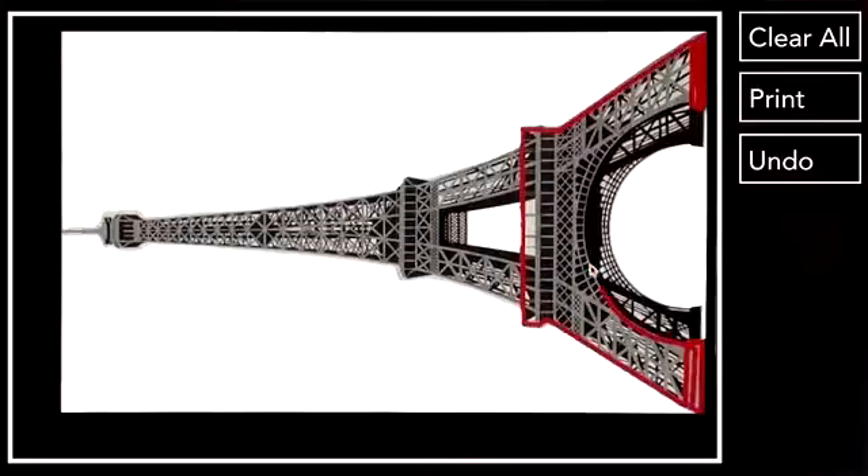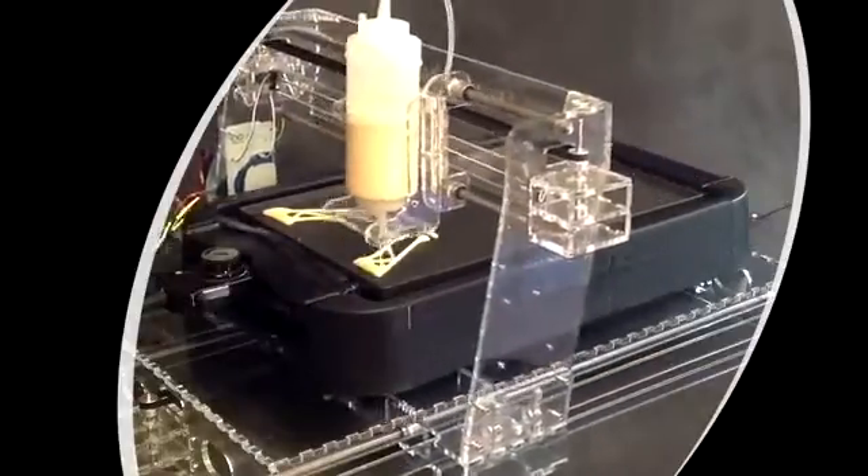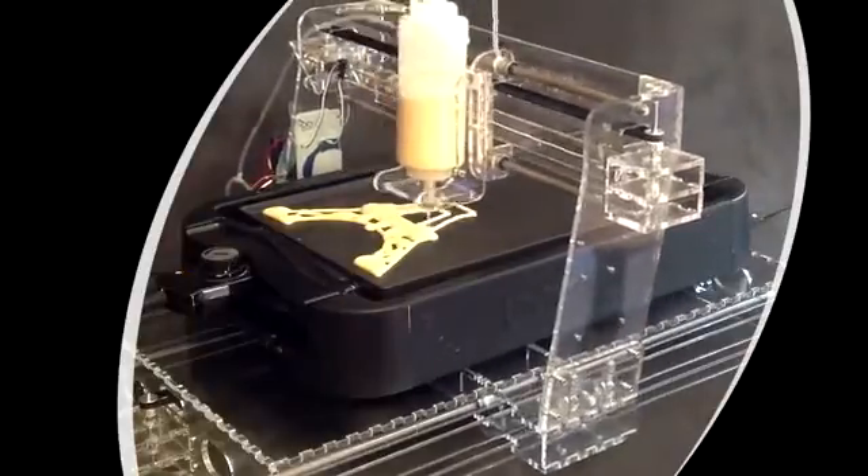The coolest thing about PancakeBot is the fun of using technology to print your own food in the form of your favorite character or shape. PancakeBot is technology that inspires you to create, inspires you to make, and inspires you to play with your food.